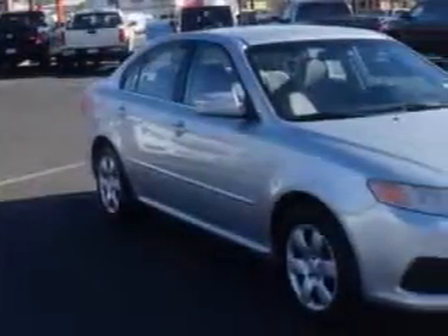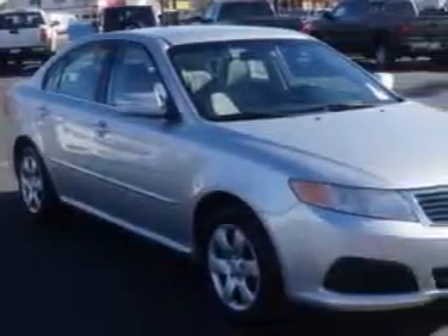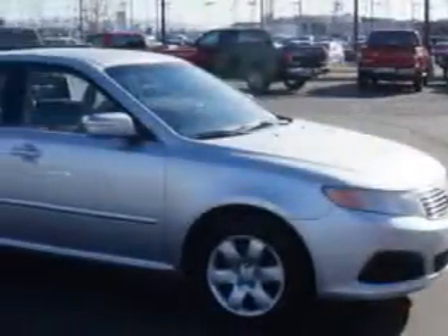Check out this Silver 2009 Kia Optima, equipped with a 4-cylinder engine and an automatic transmission with only 70,725 miles.